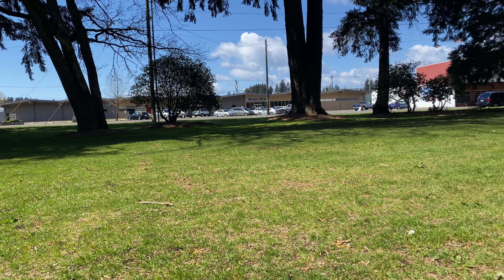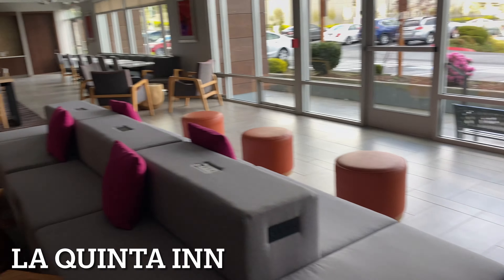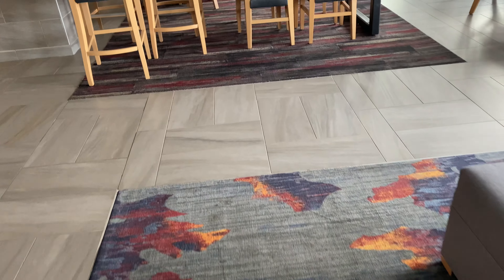Just chilling in the sun with Cheeto. Cheeto, La Quinta Inn. Very nice.